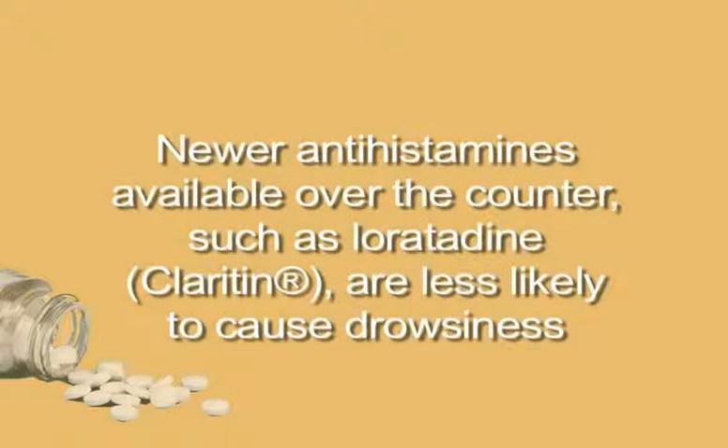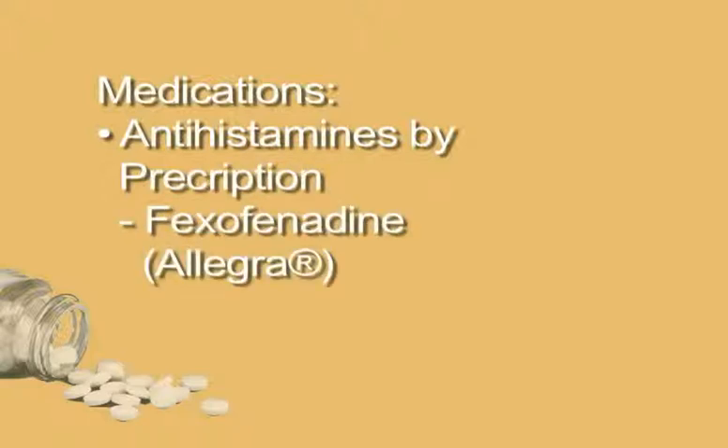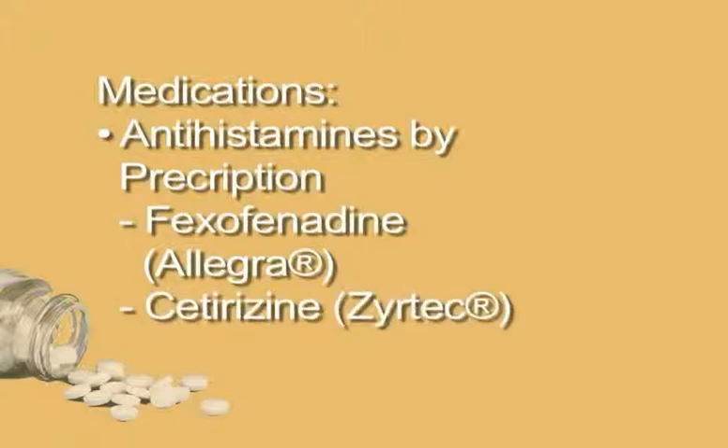There are newer antihistamines available over-the-counter, such as loratadine or Claritin, which are less likely to cause drowsiness. Other prescription-only non-sedating oral antihistamines include fexofenadine or Allegra, and cetirizine or Zyrtec. Azelastine or Astelin is a prescription antihistamine nasal spray that causes drowsiness, although it is effective for allergic rhinitis.